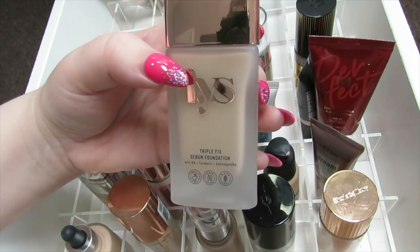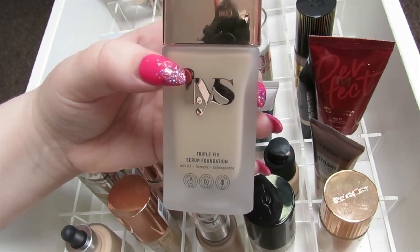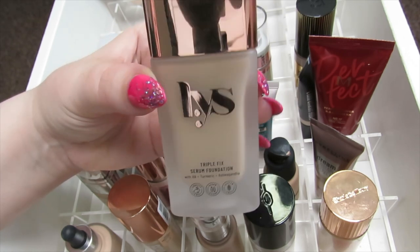This next foundation is the LYS Triple Serum Foundation. I don't like this foundation — I can't get it to look right on my skin, it just sticks to my dry patches everywhere. I thought it was going to look really nice and glowy being a serum foundation, but it also smells a bit off, so I'm going to declutter this one.